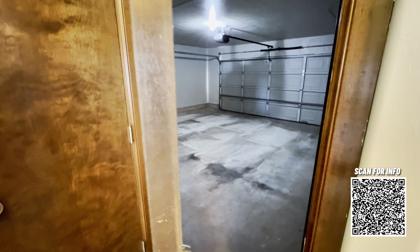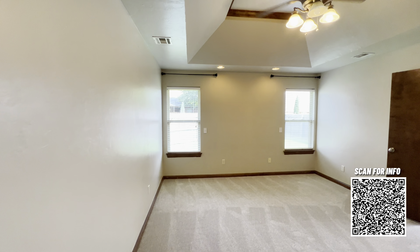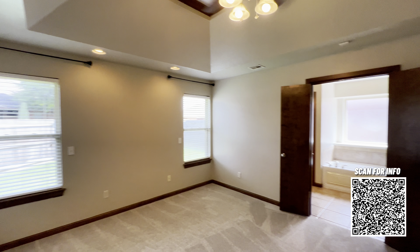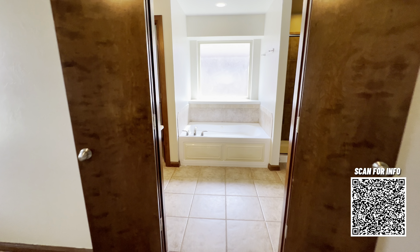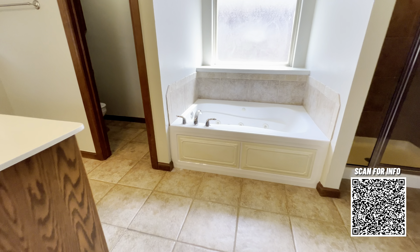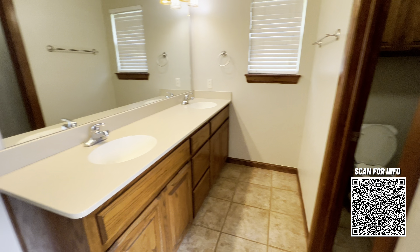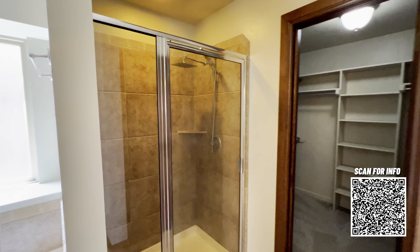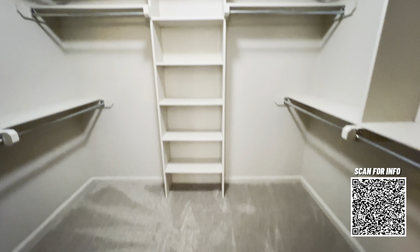This door leads to the two-car garage, and behind that door is a pantry. Now we make our way into the primary bedroom — this carpet is brand new. All of the carpet in this home was replaced in August of 2024. This is the en-suite bathroom. It's got a whirlpool tub, dual vanities, a walk-in shower with a nice large shower head, and then a great-sized walk-in closet.